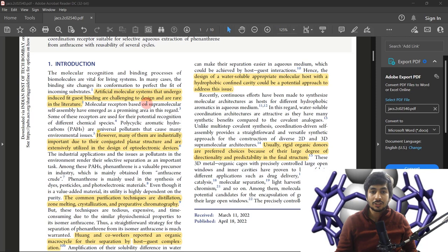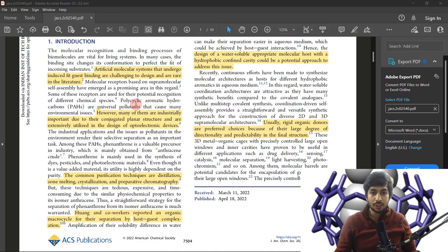Artificial molecular systems that undergo induced fit guest binding are challenging to design and rare in the literature. What induced fitting means is that natural systems have a tendency to adapt — if a molecule is large or small, they are flexible and will adapt to the size of the guest molecule. But artificially, it is very difficult to design such systems.